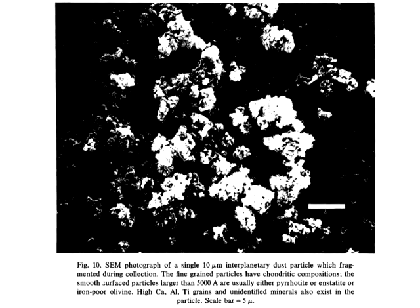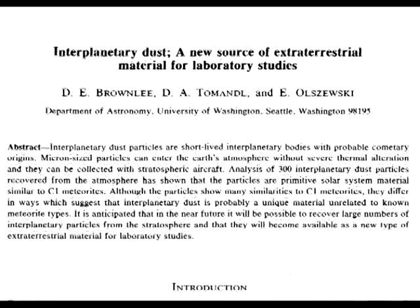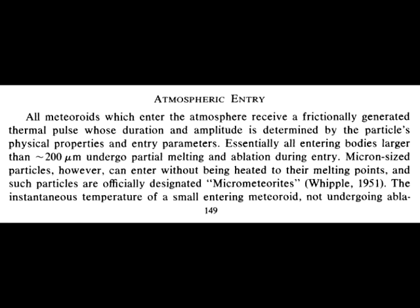Reading through papers presented at the 8th Lunar Science Conference, I learned that particles larger than 200 micrometres undergo partial melting and ablation during atmospheric entry, while their smaller brothers, only a few micrometres in diameter, do not encounter as much friction and subsequently do not reach their melting points.